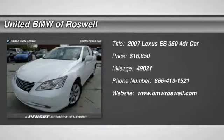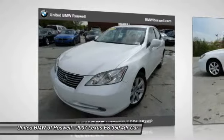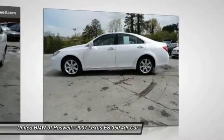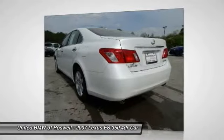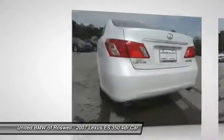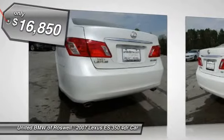The 2007 Lexus ES350 is a sophisticated combination of distinctive styling, luxury, and smooth performance. A 3.5-liter V6 engine propels the ES from 0 to 60 miles per hour in 6.8 seconds, and the countless standard interior features transport you to a new level of luxury and convenience. It is priced below $20,000.